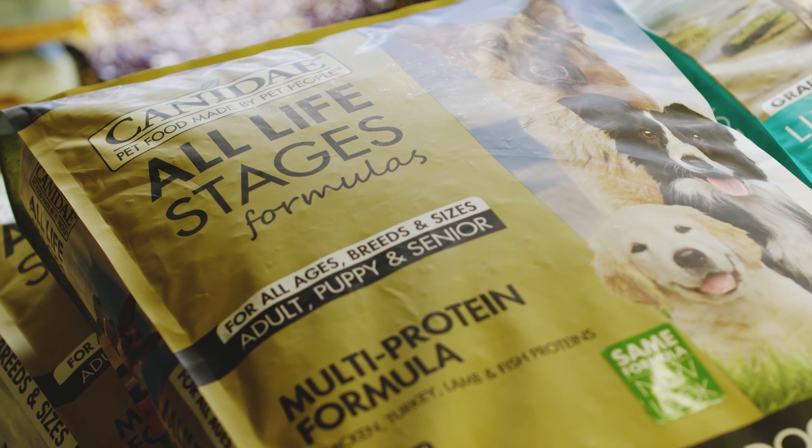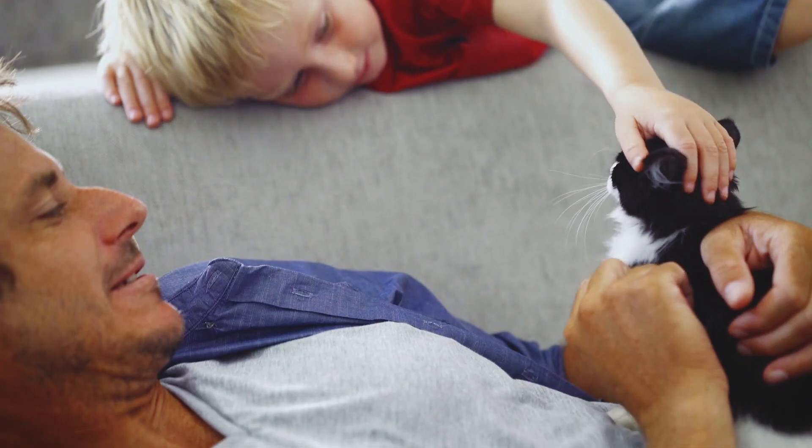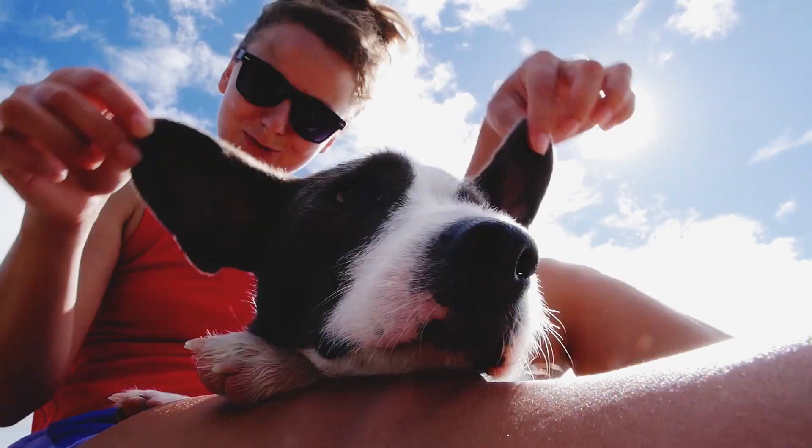Canaday knows that pet parents are looking for the best nutrition possible when it comes to feeding their canine and feline companions. Pets enrich our lives in so many ways, so it's only natural that we want to feed them right.